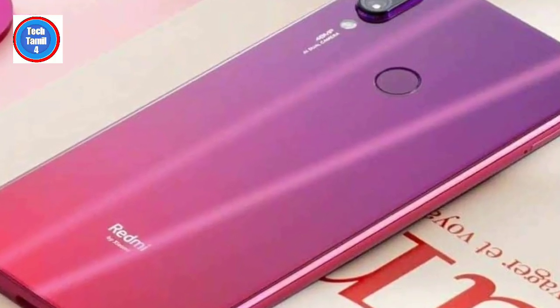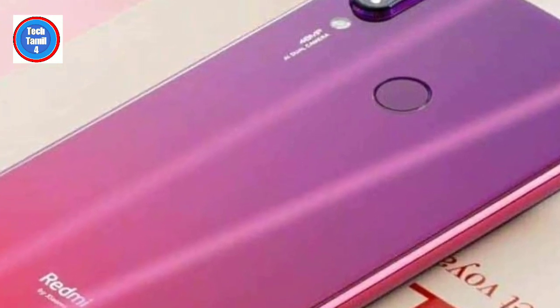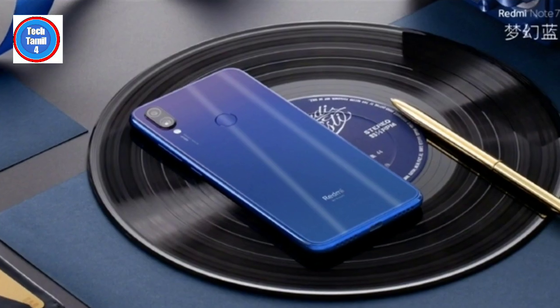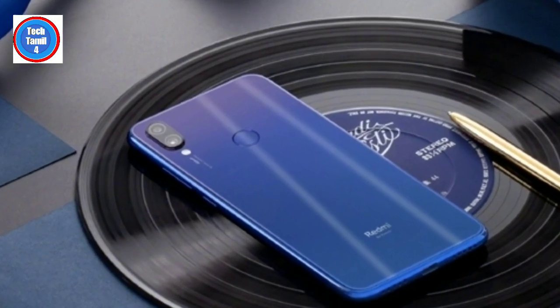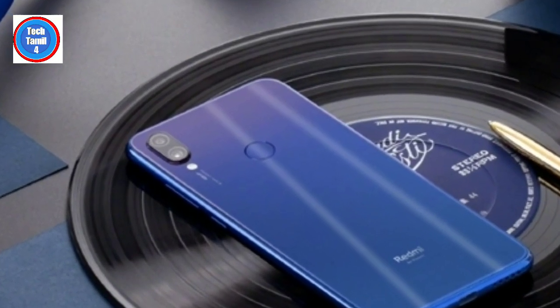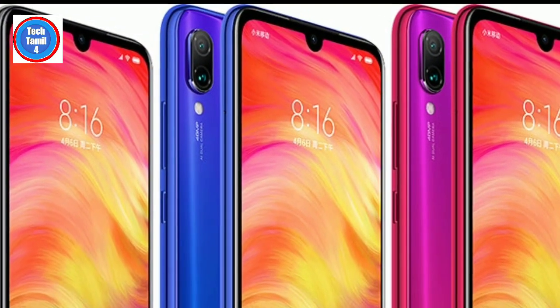With Redmi Note 7, it has a full capture display with an 18:1 screen-to-body ratio and a 9.5:9 aspect ratio. It has a water drop notch. The display is 6.3 inches and it has a compact size.